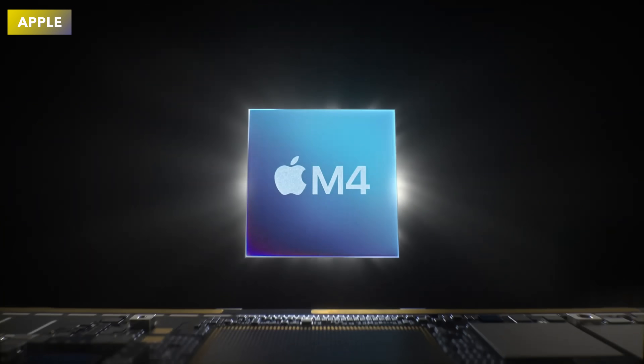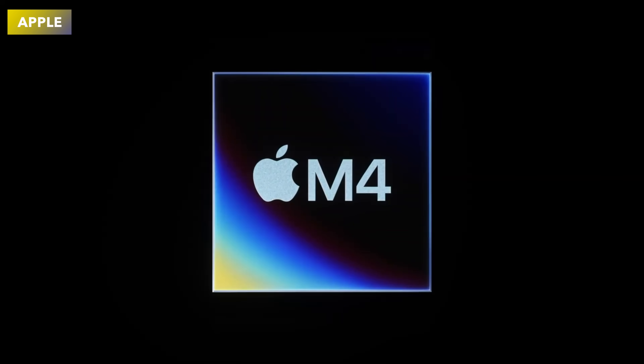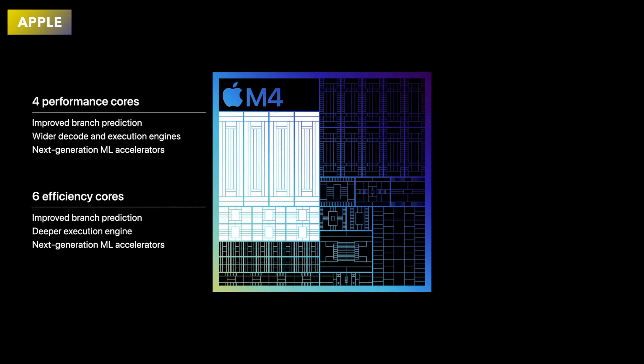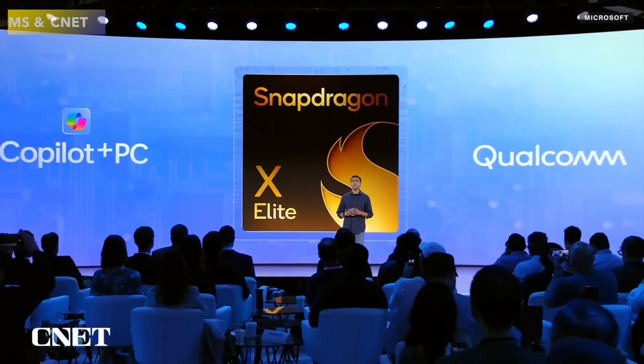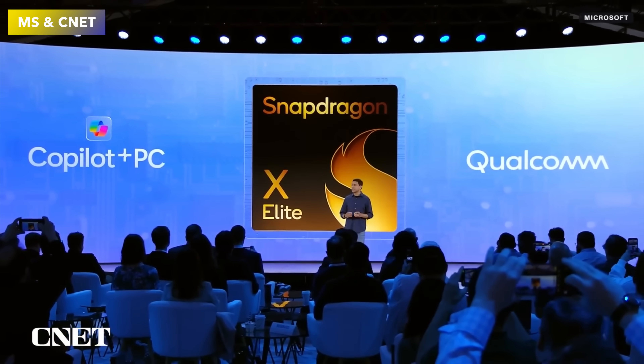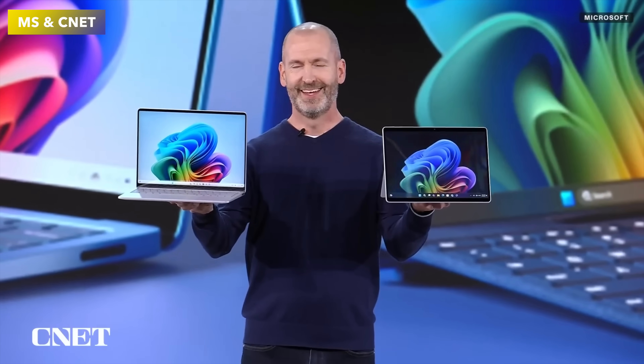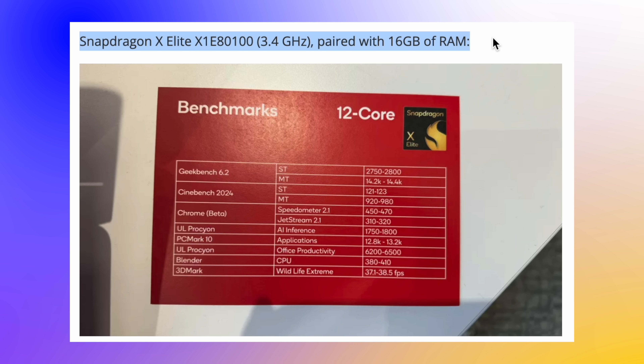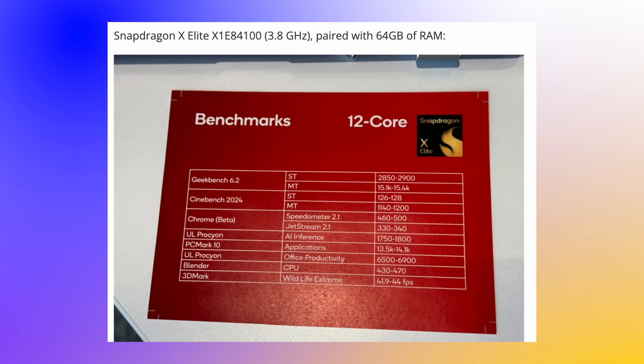With Apple starting their M4 journey inside the iPad Pro, that will come down to the MacBook Pro. We will also see the M4 Pro and M4 Max inside the MacBook Pro series. How does this compare to the new Snapdragon X Elite and X Plus in benchmarks? The good news is that Qualcomm themselves have actually leaked their own benchmarks, so we can do a full comparison here — from CPU to graphics scores.